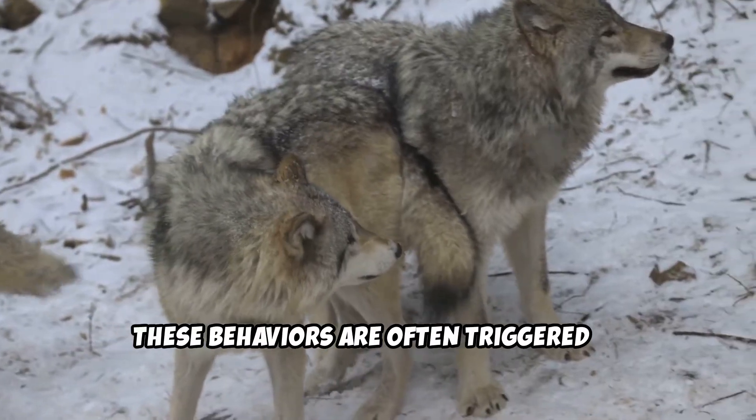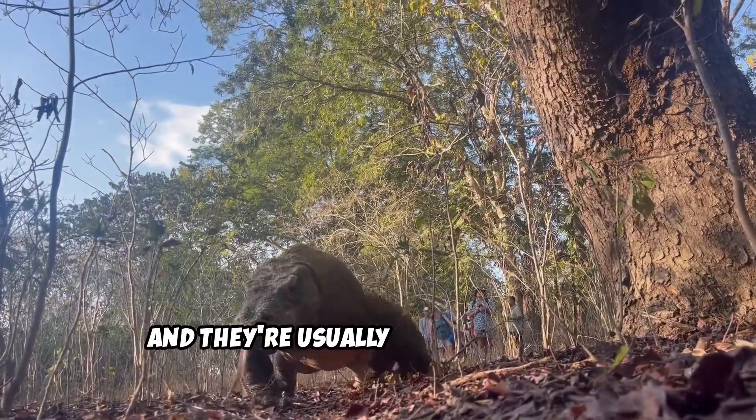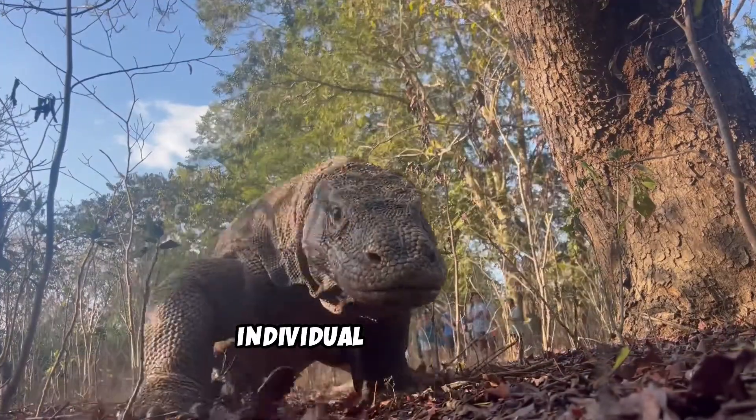These behaviors are often triggered by stimuli like light, sound, or temperature, and they're usually the same in every individual of a species.